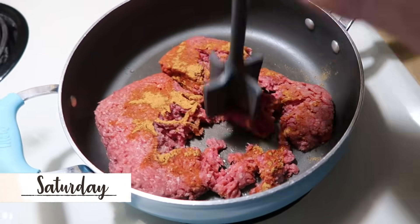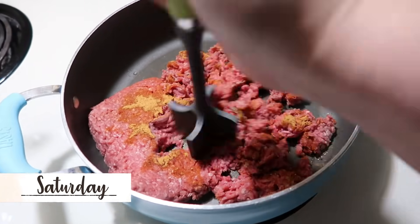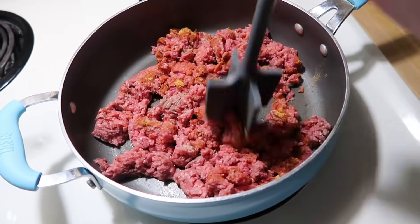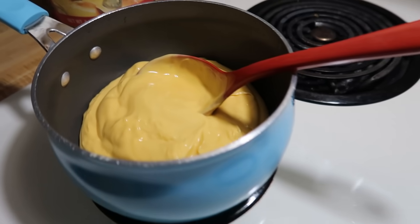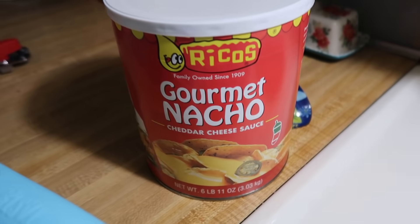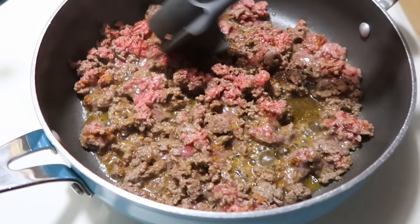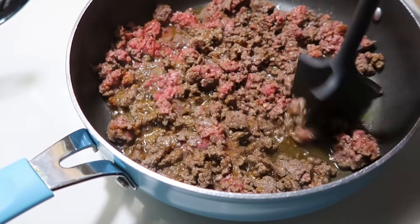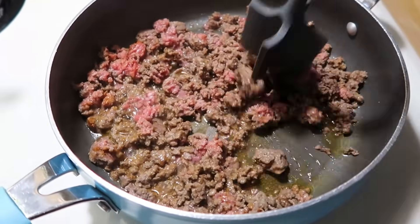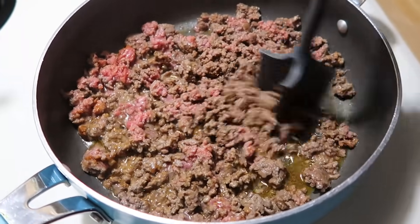Saturday night for dinner we had nachos. I started off by browning a pound of ground beef with some taco seasoning. Then it was time to open up our big can of Rico's nacho cheese. This can is like six or seven dollars at Sam's Club and I can get like eight bags of nacho cheese out of it. I just store them in the freezer until I'm ready to use it. It freezes really well and it heats up great.